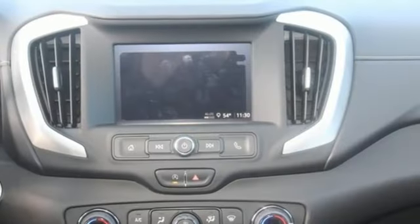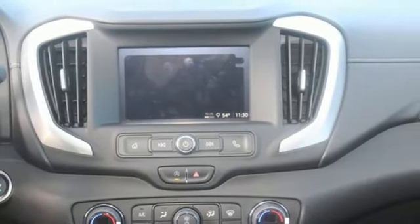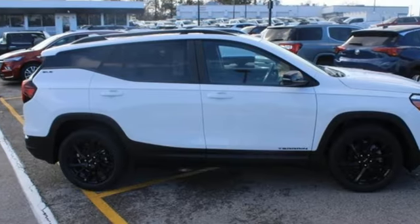AM-FM satellite radio. Aluminum wheels. Gas-pressurized shocks. And automatic transmission.